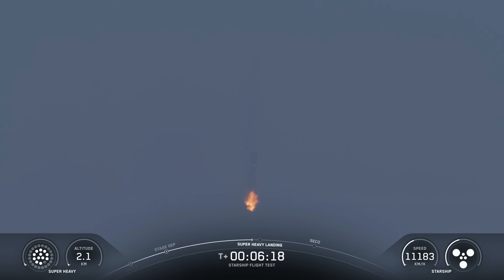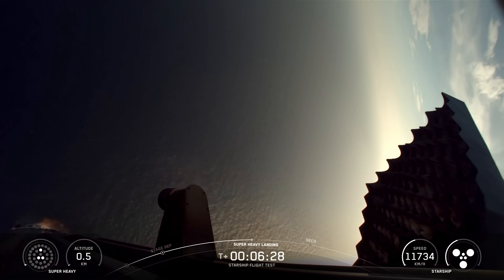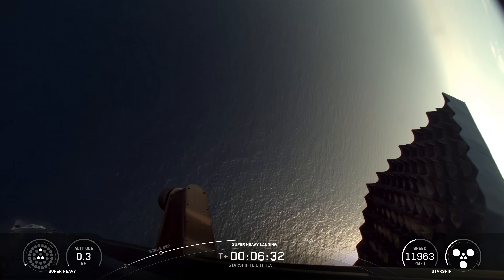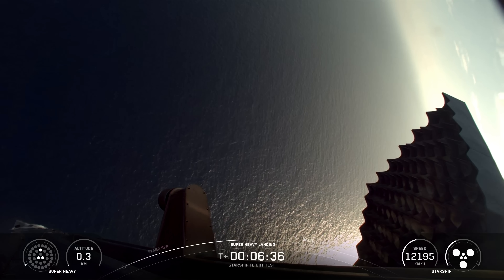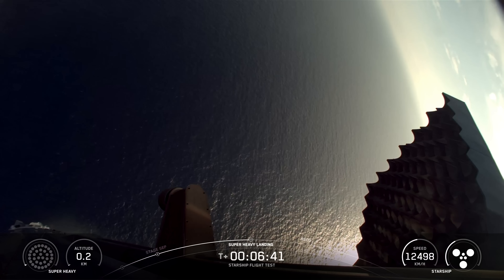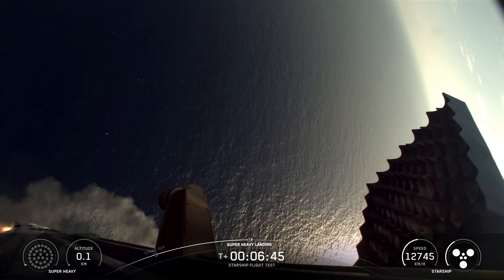Following stage separation, the Super Heavy booster completed its boostback burn to put it on a course to the pre-planned splashdown zone. The booster descended and successfully initiated its landing burn, intentionally disabling one of its three central engines during the final phase and using a backup engine from the middle ring. Super Heavy then entered a final hover above the water before shutting down its engines and splashing down.